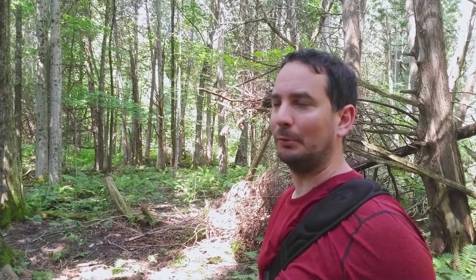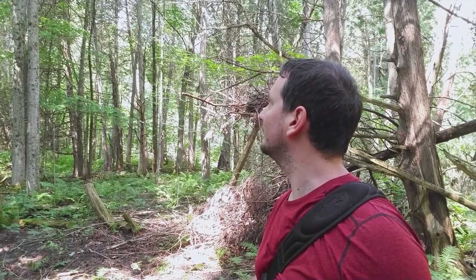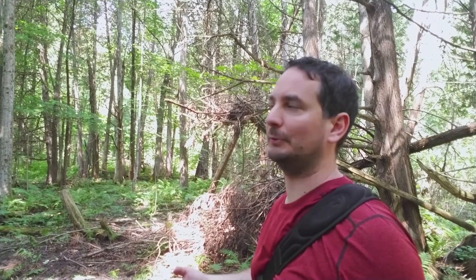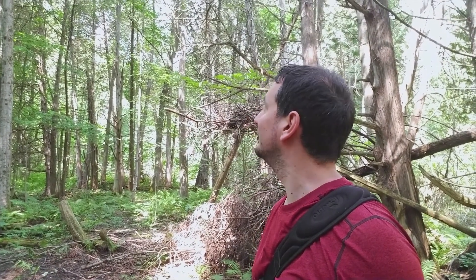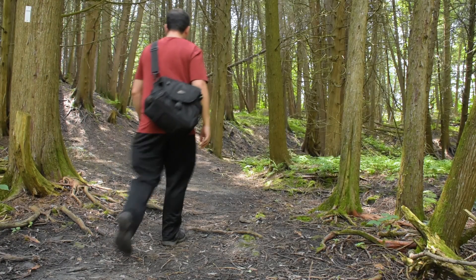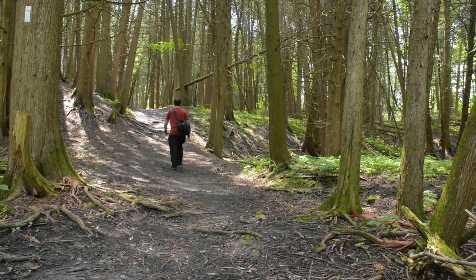With it being summertime, bird spotting is all the more challenging because of the increased tree cover. But you don't always have to be able to see the bird to know what it is. The birds I can hear in the background are very common in this part of the world — they're black-capped chickadees. Something has them very excited because they're all chattering away. This is my favorite part of the trail. It's just so much more expansive. Much quieter.